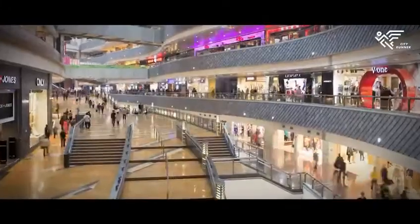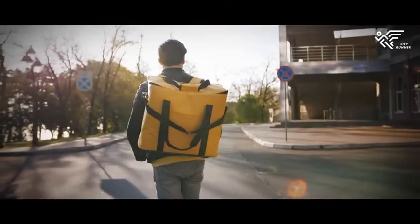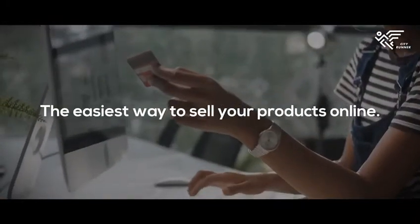Don't let competition sink your business. Start making more sales and getting more profit with CityRunner today — the easiest way to sell your products online.